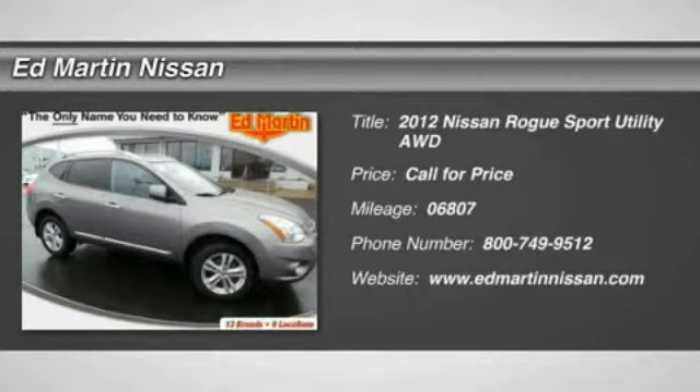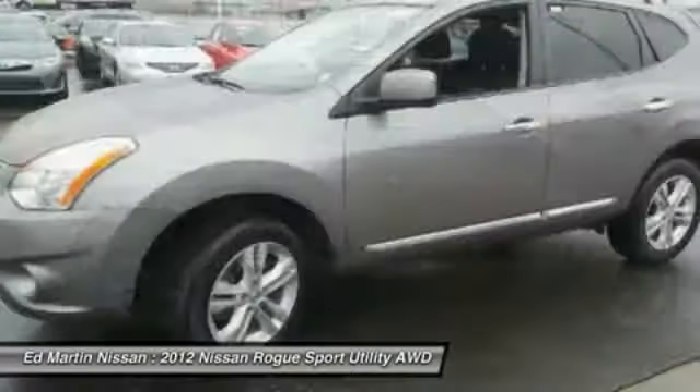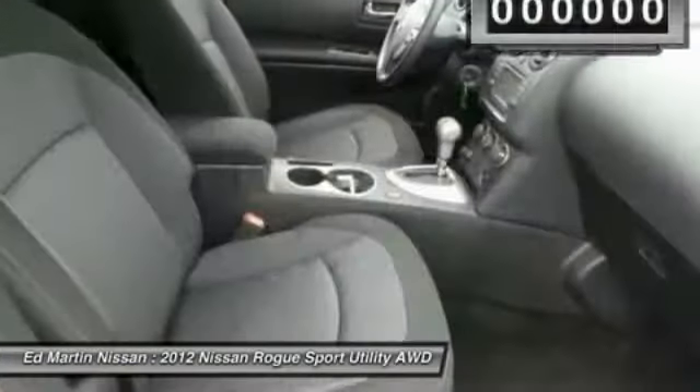2012 Rogue. The stylish Rogue gets 27 miles per gallon and still boasts nearly 58 cubic feet of cargo space. With a 5-star side impact safety rating and intuitive all-wheel drive for confident handling, the Rogue is more than you expect and everything you deserve.